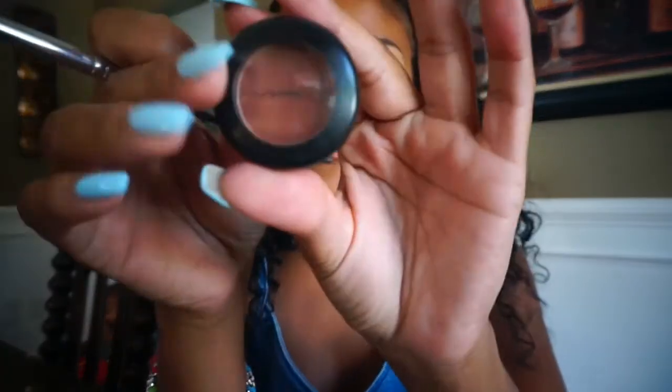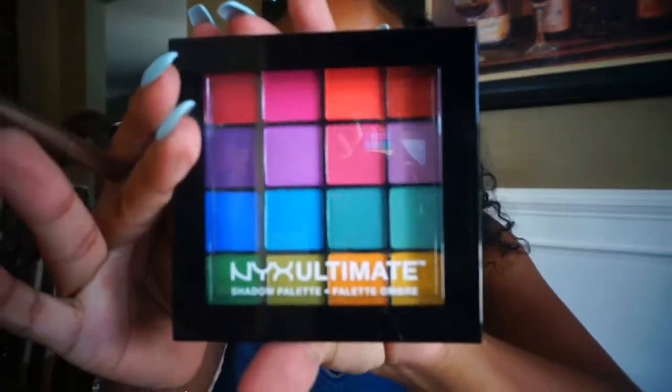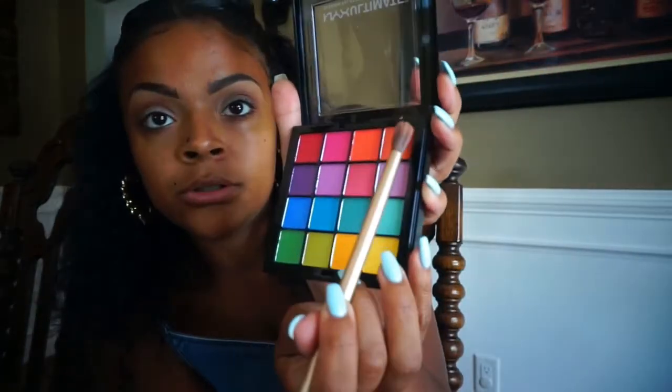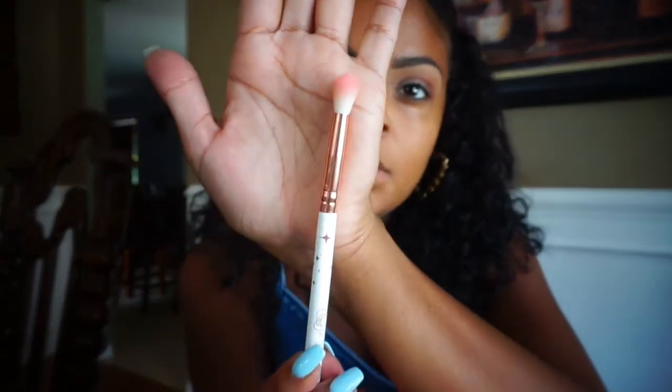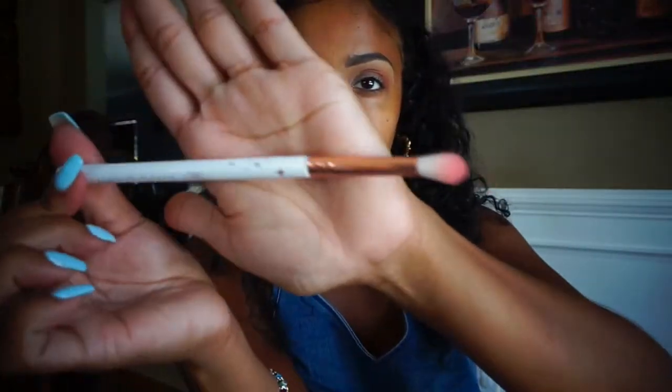Now I'm taking MAC Brown Script for my crease. Okay, so that's dark — I didn't think it was going to be that dark, but it's all right, it's working. Now I'm going to take this Glamour Dolls fluffy crease brush. I got this in an Ipsy bag and never used it before — it's so cute. We'll see if we can fix the mess we've just created.